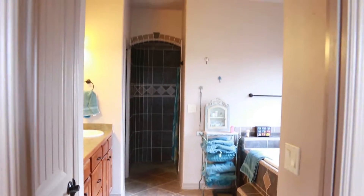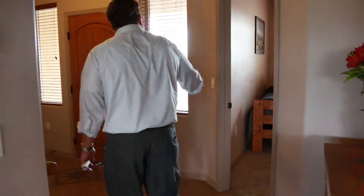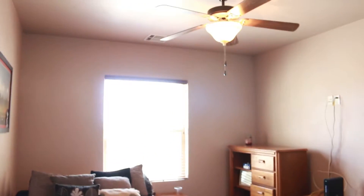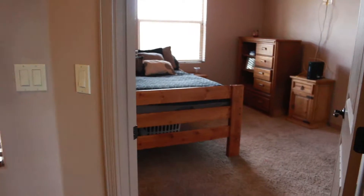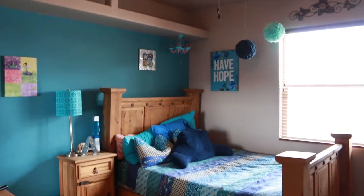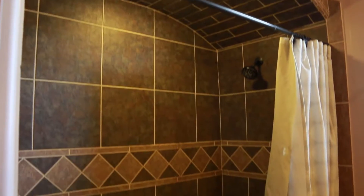This home has a split floor plan. Here's the first bedroom in the front — it could be a great office, set up for a wall-mount TV. The other two bedrooms are on this side of the home with nice large bedrooms, walk-in closets, and a shared bathroom with nice tile and double sinks.